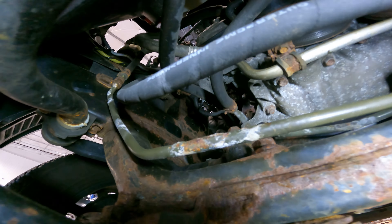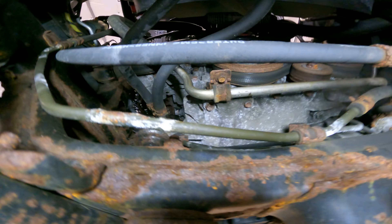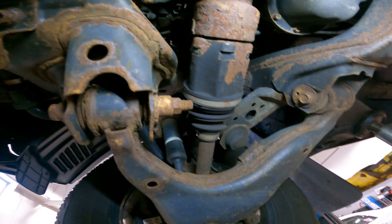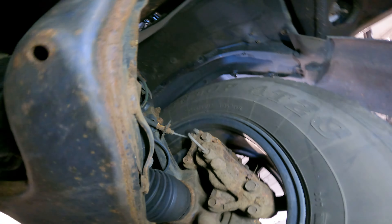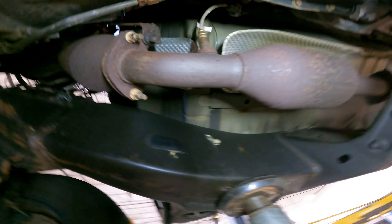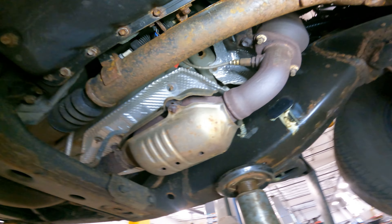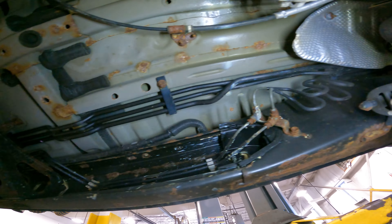We can also see the power steering line is getting some wear, and the transmission lines are the same thing. The frame is looking decent though — there is some rust, but it could be worse. The frame has been coated and treated.